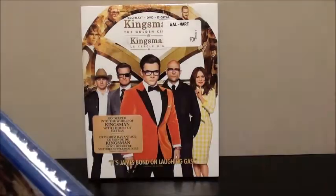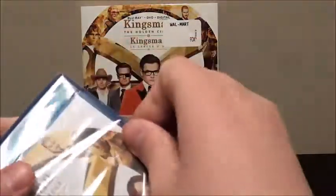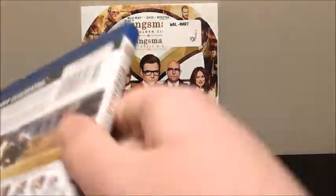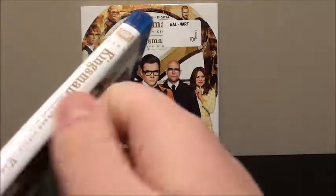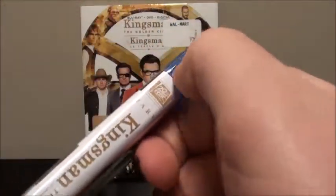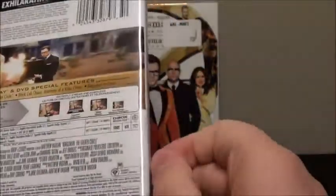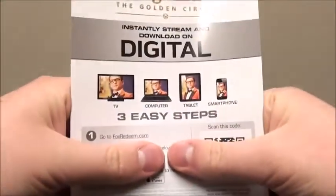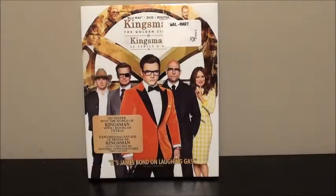Now we'll take my trusty scissors and slice it along the side to take a look at what's on the inside. Unfortunately, Fox really likes to stick the shrink wrap on the side — let me check if there's any. There we go. I'll bring this off camera so I can take out the digital code. There you go, that's just what it looks like.